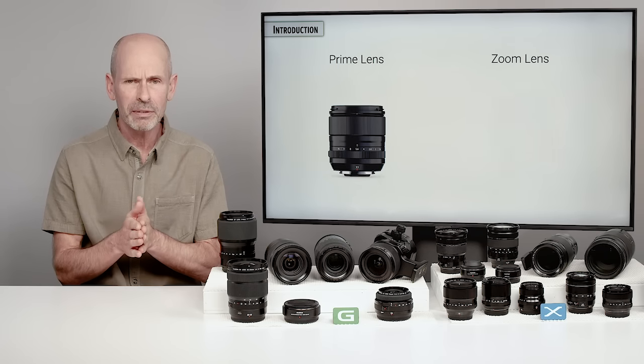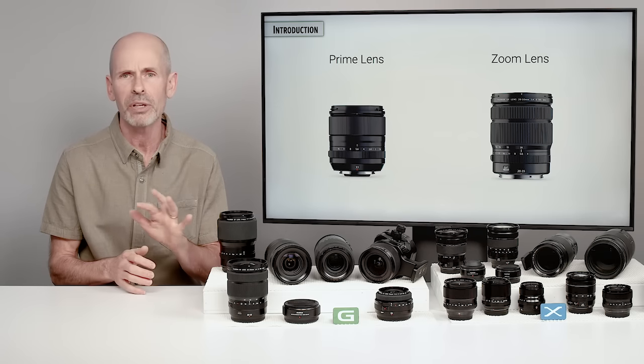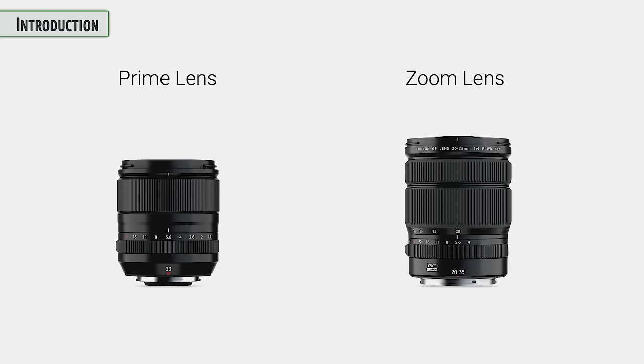In the world of lenses, we have two basic options: prime lenses and zoom lenses. Zoom lenses are very versatile because it's like a collection of primes, but it comes at a cost of light-gathering ability, and sometimes size, weight, and price. But they're both versatile, and we're going to talk a lot about both of them.